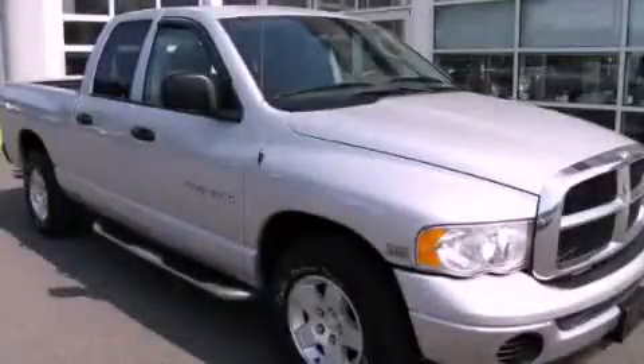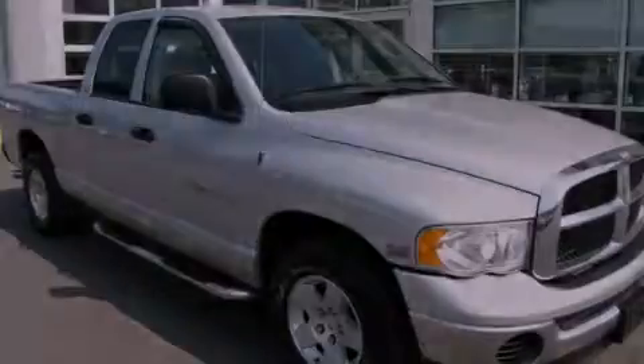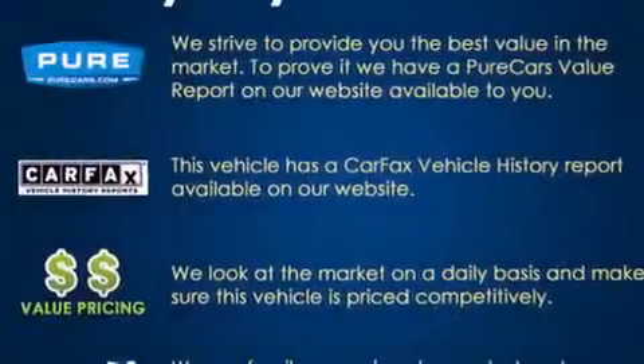This is a 2005 Dodge Ram 1500. Strong, durable, and dependable.